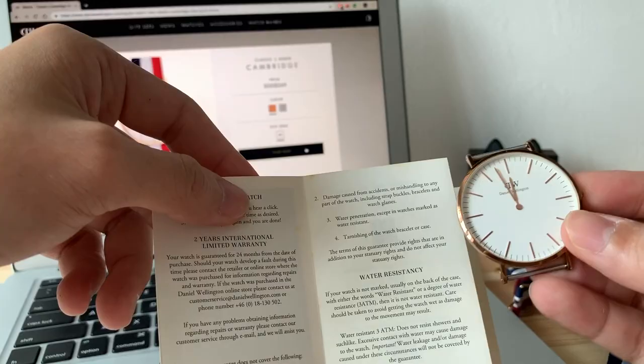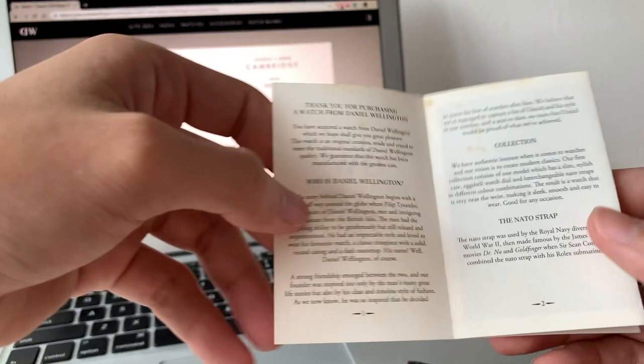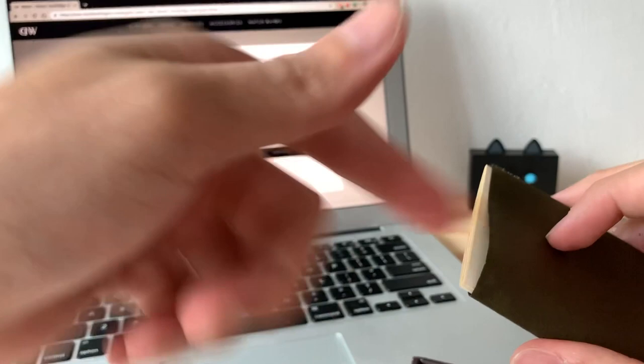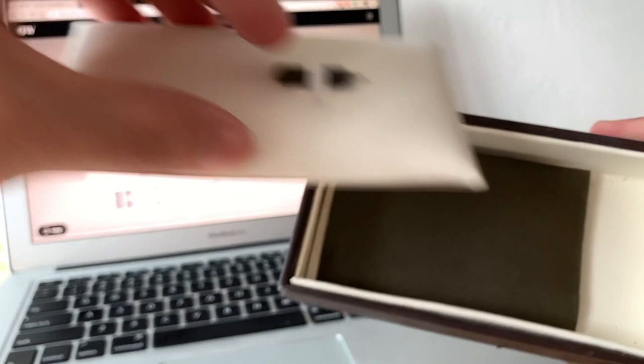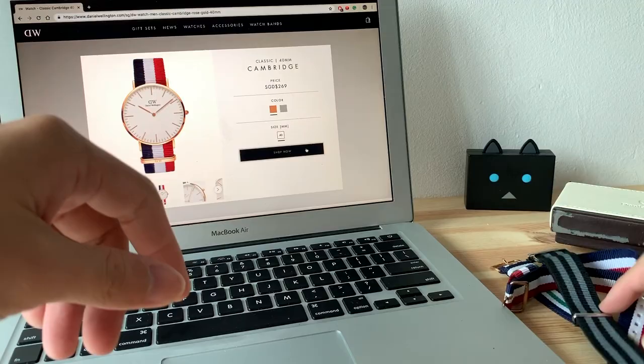I've never changed the battery and I don't know how long it's going to last, but it's still going. The water resistance is 30 meters, and my watch is 40 millimeters. This is what I got when I purchased it in November 2014 — about five years back. Everything is still there; I just don't touch it anymore and it goes back on my shelf.